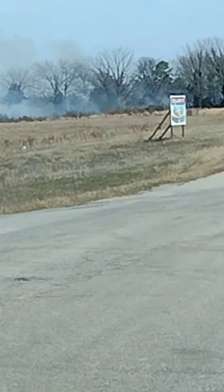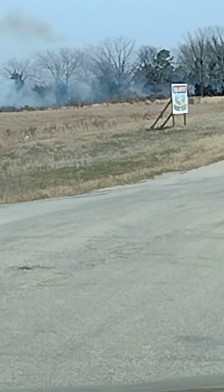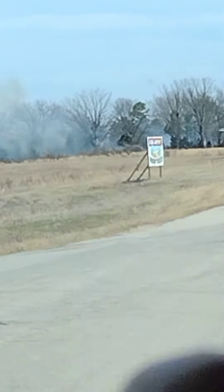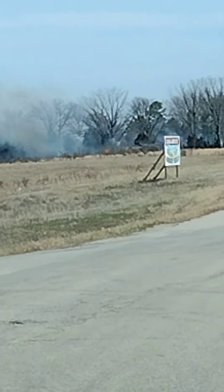It's burning through the brush pretty good right now, but they pretty much got it out, I think. There's a little bit of fire right there — you can kind of see it. Let's see if I can zoom in a little bit. That's as far as my zoom will go, but there's a fire truck right there.